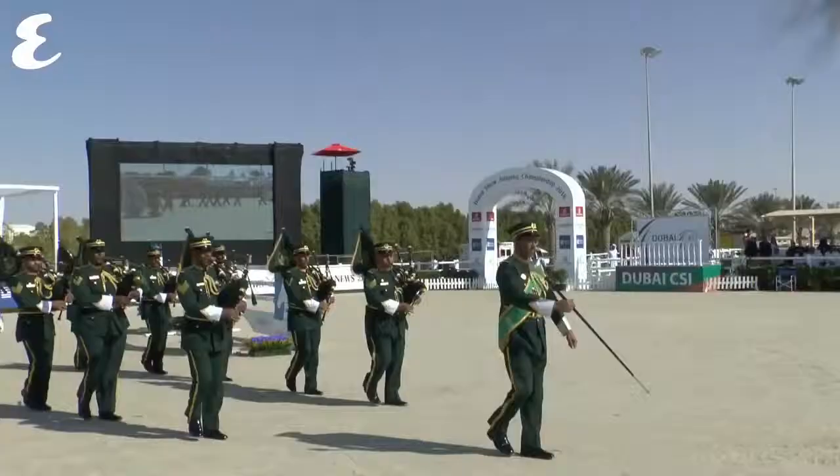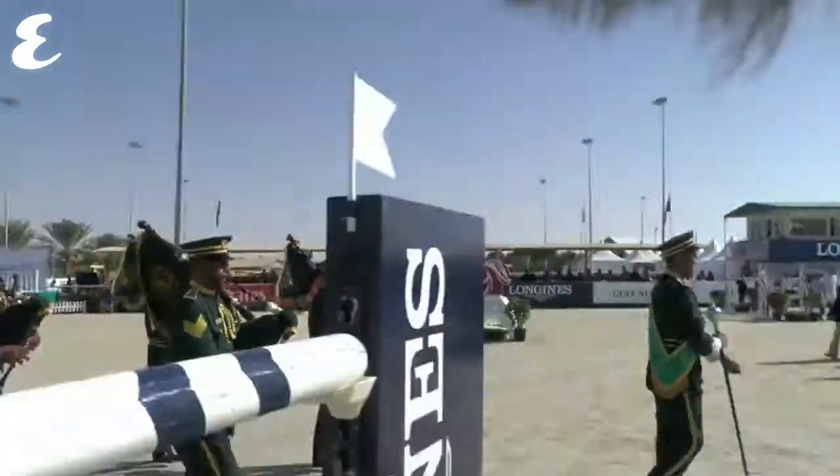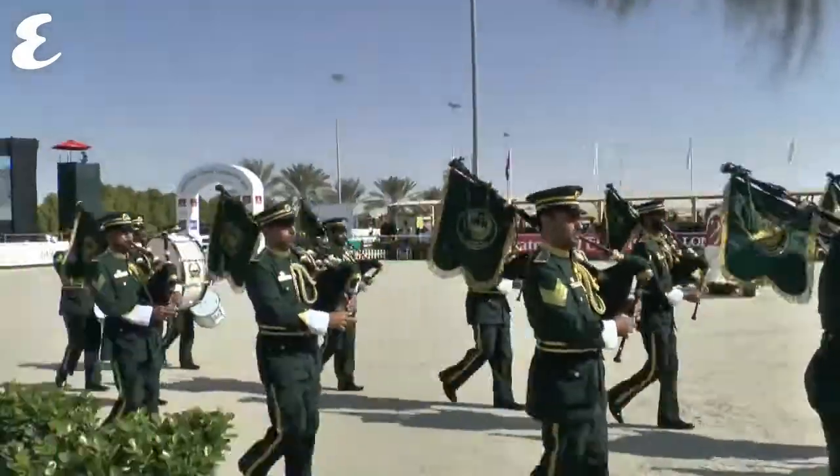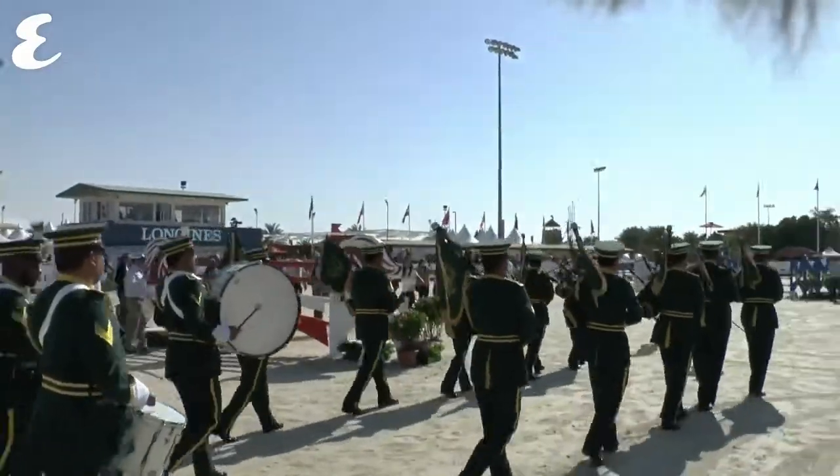There are some bagpipes playing. That's the Dubai police band, which kind of marks the beginning of the proceedings for the Emirates portion of the show jumping — the Dubai Show Jumping Championships.